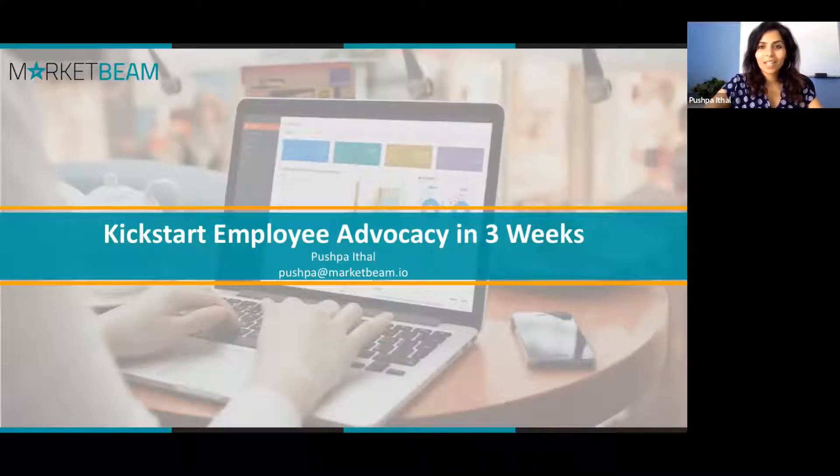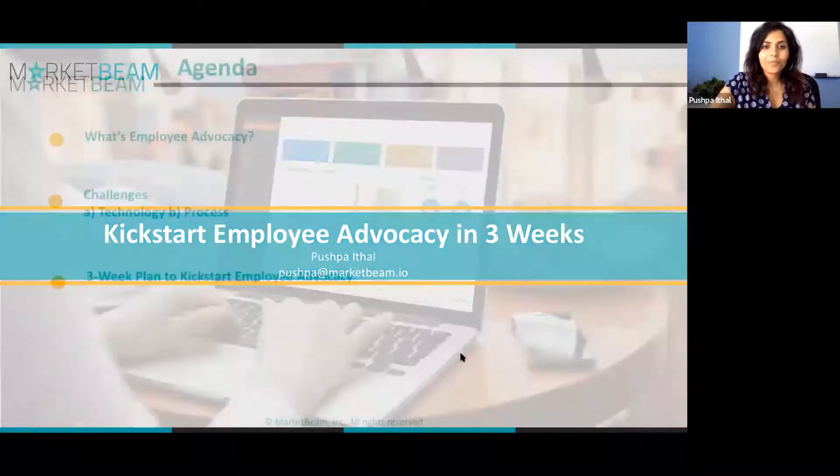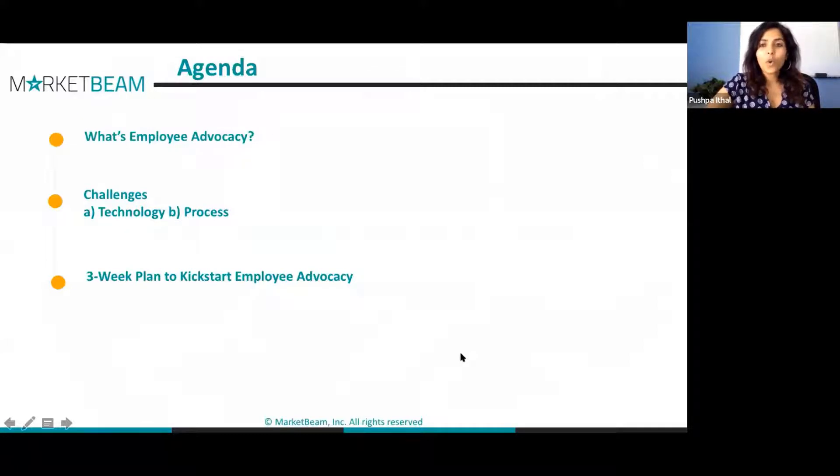Welcome, thank you for taking the time to be with us today. Any session I attend, I always want to make sure I take something away and actually use it at my workplace. That's what we're going to do today. It's a very short 30-minute session, but we're going to talk a lot about how to implement a very successful employee advocacy program in just three weeks.